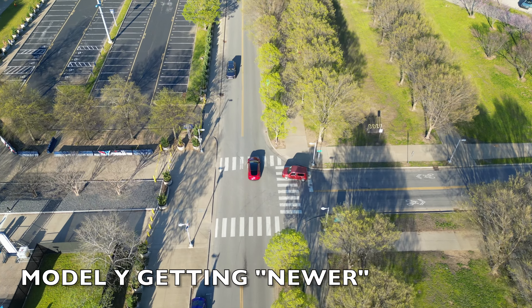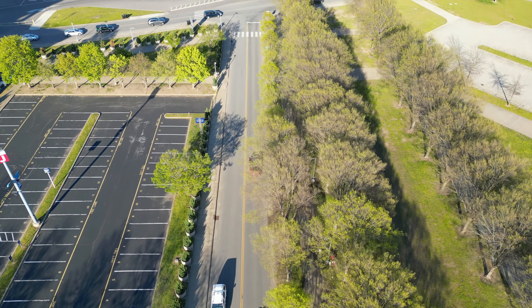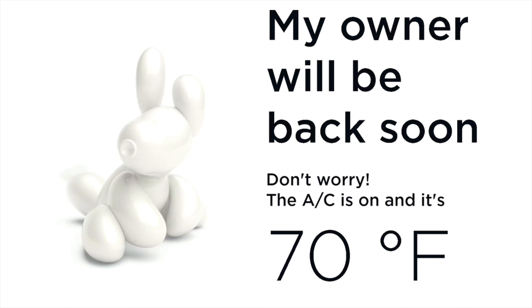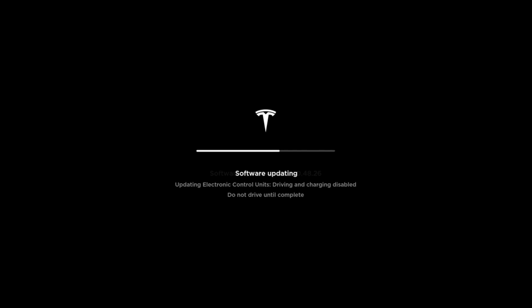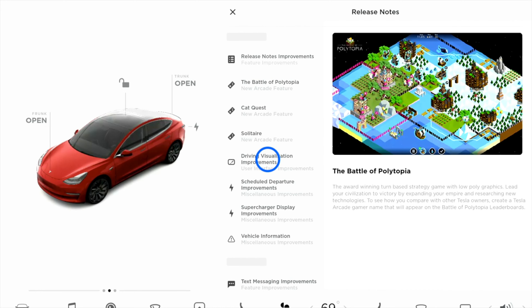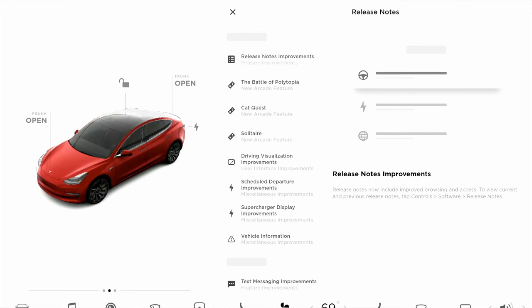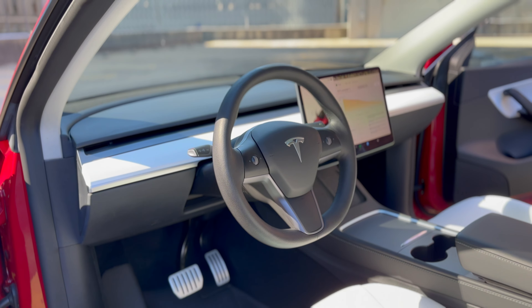Let's talk about how my Model Y has transformed over these 10,000 miles — not just physically, but digitally, thanks to Tesla's over-the-air software updates. Imagine your car getting better with time, just like your smartphone. These updates aren't just about fixing minor glitches; they're also about adding new features. Tesla is able to release these updates because the Model Y is essentially a computer on wheels, with sensors, cameras, and other electronics. This allows Tesla to quickly fix any bugs or issues and add new features to the car over time, making it more capable as it ages.